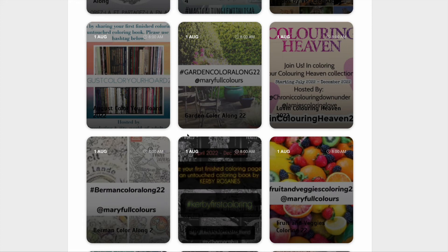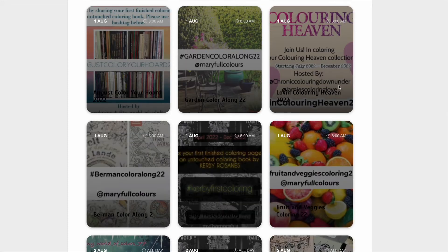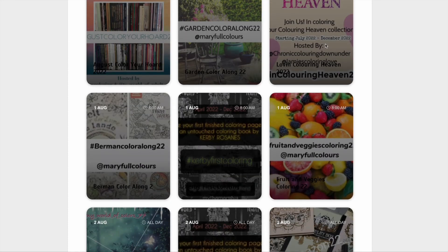Colour Your Horde — we've got the August Colour Your Horde, so get in there and colour some of those books that you haven't coloured. We've got the Garden Colour Along, so colour a picture of a garden. And Colouring Heaven — loving Colouring Heaven — so colour up one of your Colouring Heaven magazines until the end of December.